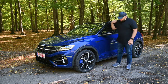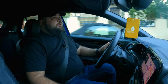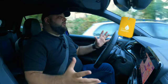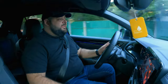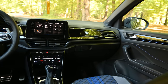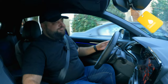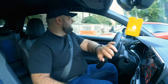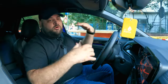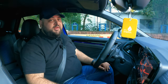This car also has the black package, which replaces all the chrome bits with black trims, and it looks absolutely stunning in this topaz blue color. Inside the cabin, the interior looks just like any other Volkswagen today — not a lot has changed. We have a good mix of materials: soft-touch plastic on the upper side of the interior and scratchier plastics on the lower sides, including on the door cards and dashboard. There's also a lot of glossy black plastic throughout.